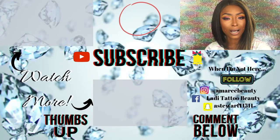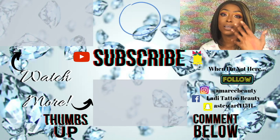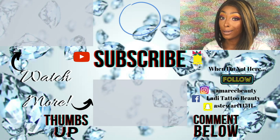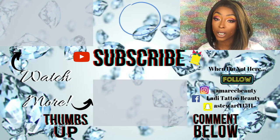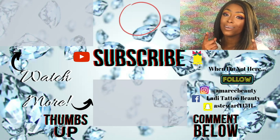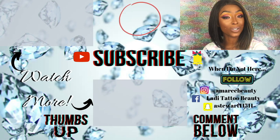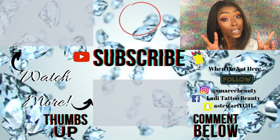That is it for this foundation, concealer, and blush wear test and first impressions. Let me know your thoughts down below — let me know if you're going to go pick up any of these three products or if you already have. If you've tried it, let me know your thoughts on the oxidizing and things like that. If I can remember to give you guys an end-of-the-night check-in I will do that. In the words of my loyal subscriber — y'all keep shining and I'll catch y'all in the next one. Deuces!